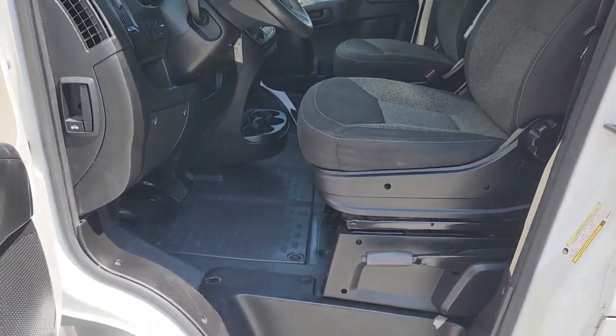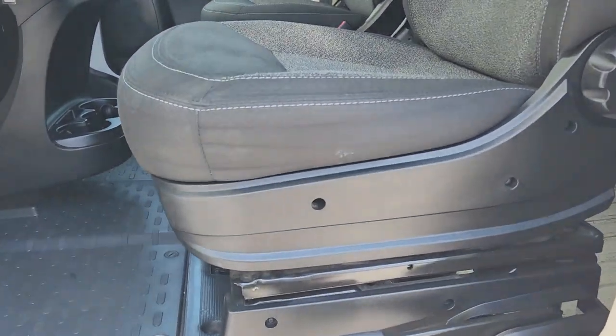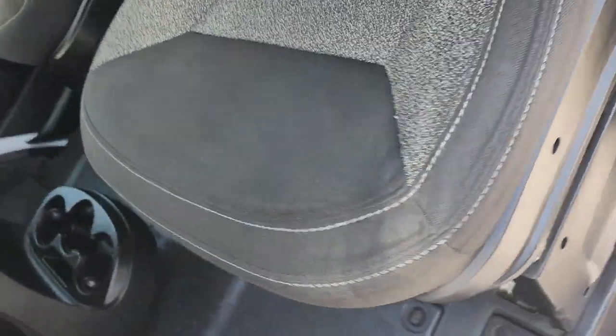Project a polished professional image in this capable, generously equipped Promaster 1500. Come in for a test drive. Our team will make it the best part of your day.